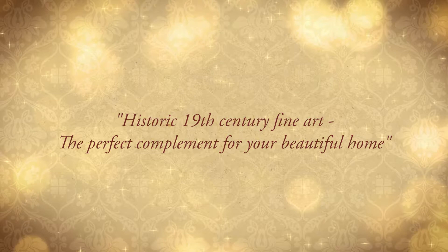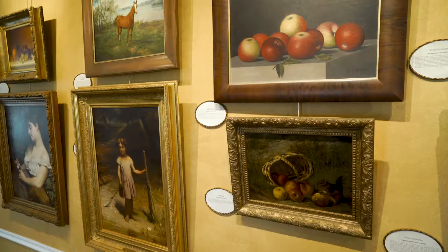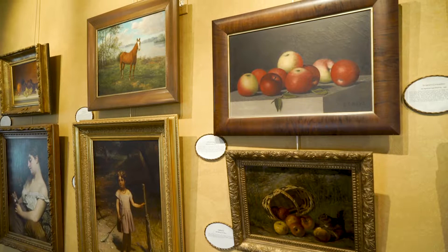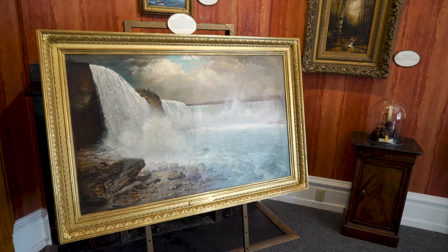Historic 19th century fine art — the perfect complement for your beautiful home. Your home, its environment, and your choice of artwork confirm your tastes, interests, and values. Carefully selected 19th century fine art can complement your décor.